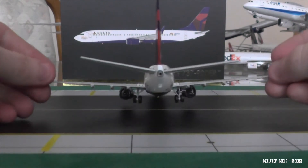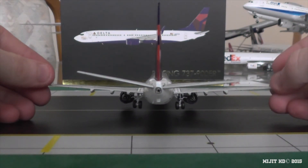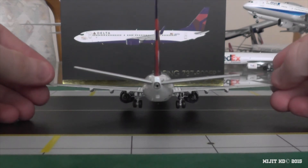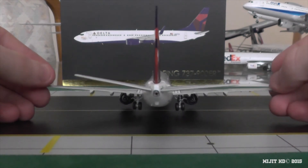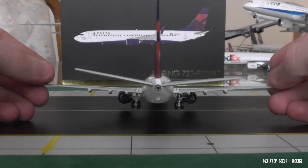Let's take a look at the APU — very well detailed APU there. I'll give you a nice shot of the back of the aircraft. I'm not sure — tell me what you think — but I think the left horizontal stabilizer is a bit high up, or maybe the right one is a bit too low down. It's definitely out of shape there.